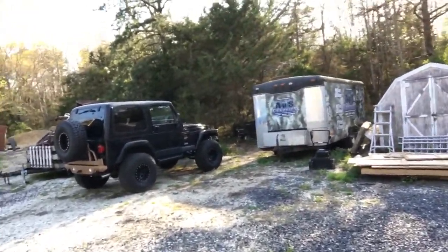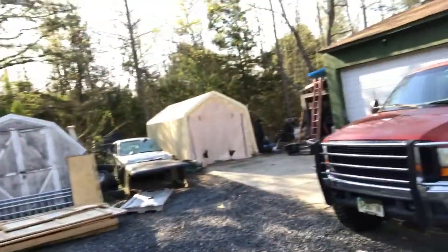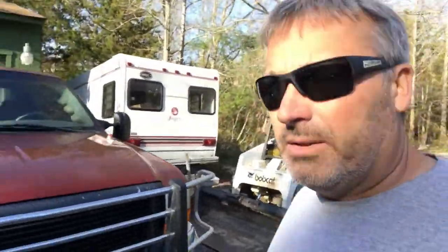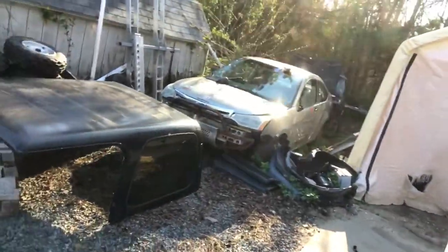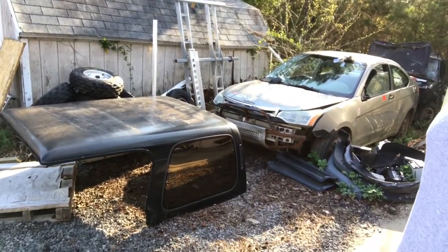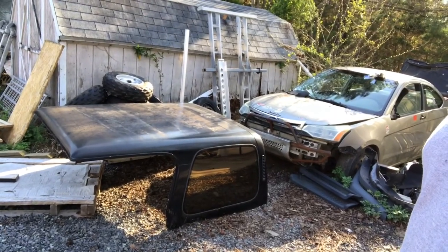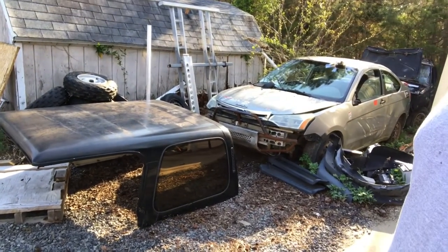There's my TJ — '97 project. That's not really a project anymore, I got that kind of squared away. And there's the hard top that we're going to cut up — that's going to be the hard top for the Jeep pickup project.